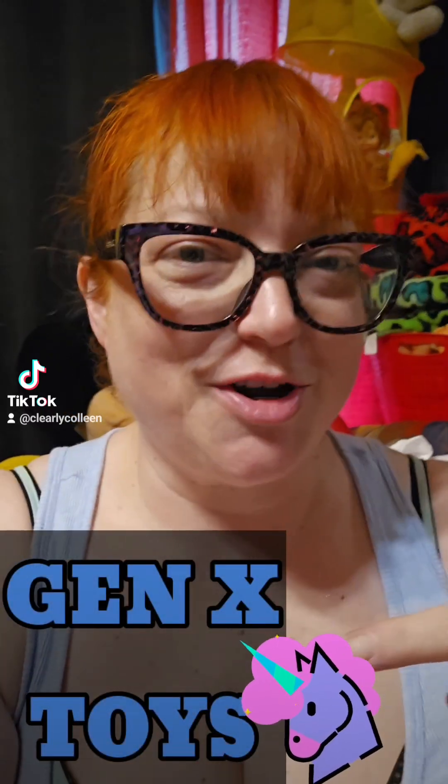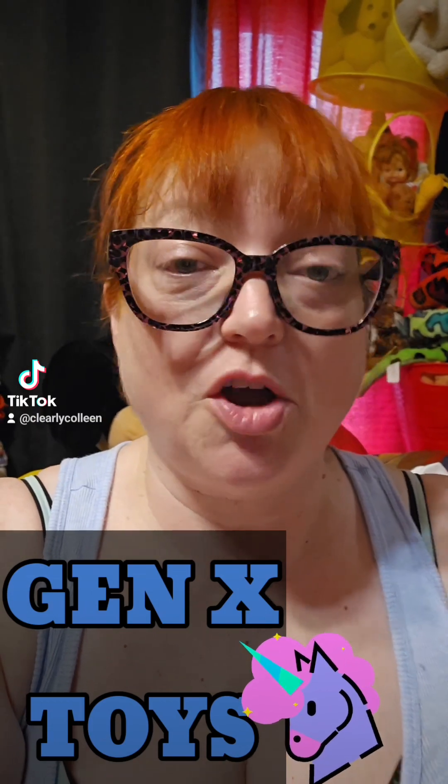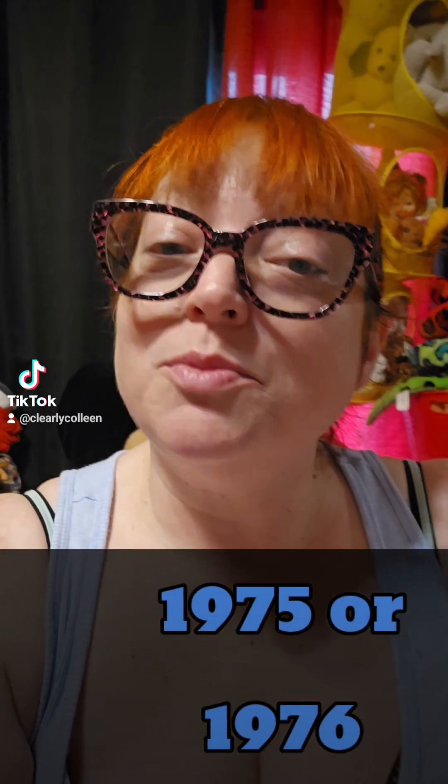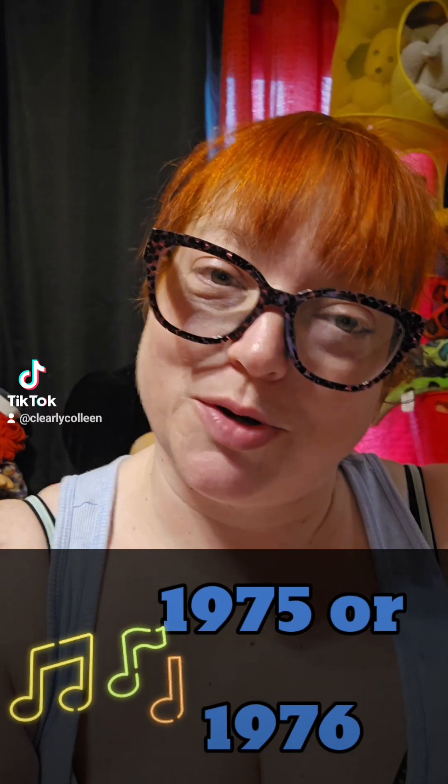We're going to continue our journey into the toys of my childhood. I'm going to go way, way, way back to about 1975, 1976, when I was about two or three, and I got some really awesome musical toys. Let's look at them.